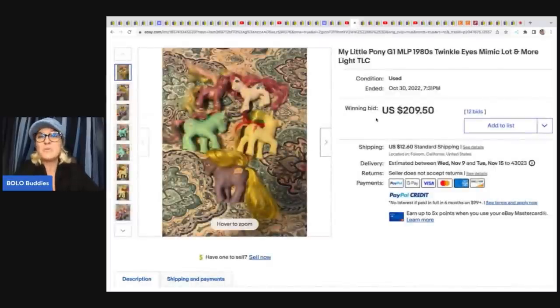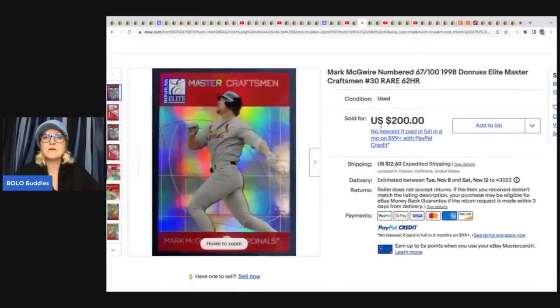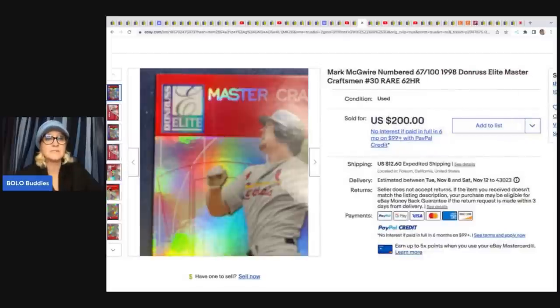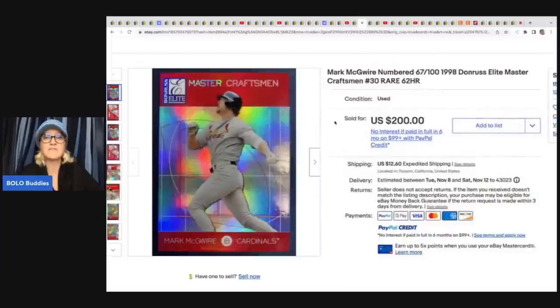She sold these My Little Pony G1s on auction for $209.50. She got them at a charity shop thrift store for $6 and the buyer paid shipping. This Mark McGwire numbered trading card — she got it from her husband and sold it for $200. I know absolutely nothing about this category, but I know there's money in baseball cards, so definitely be on the lookout, and if you know something about it, that's awesome because there is a market for sure.